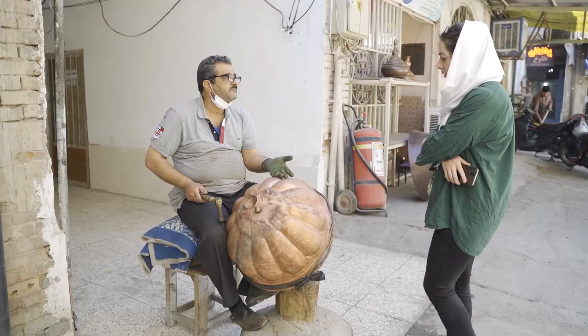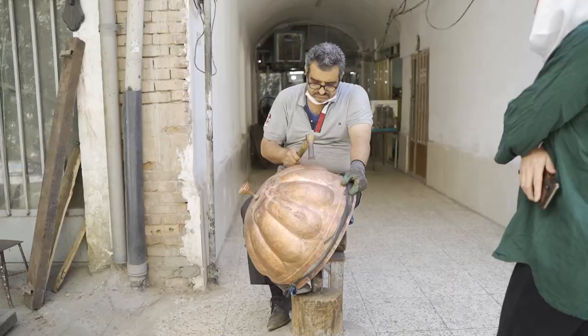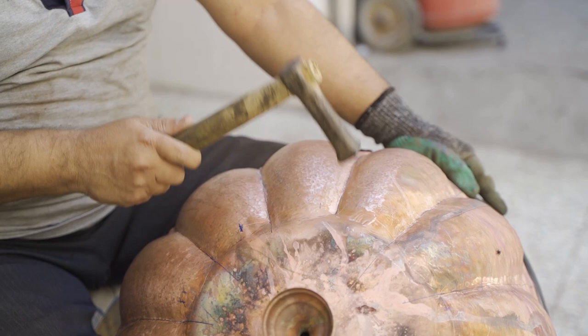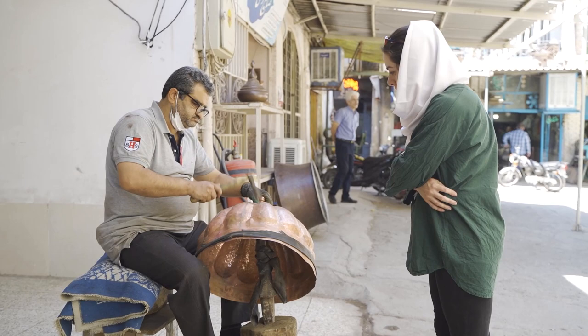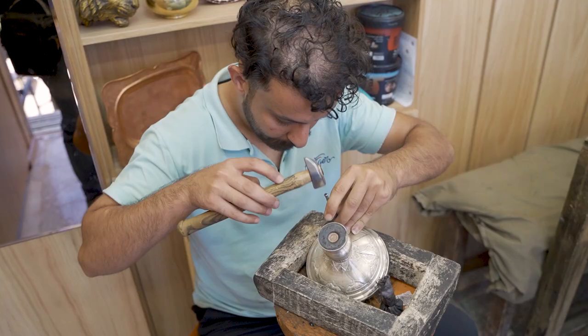For bigger dishes, like trays and bowls, more traditional methods are used. For example, here the artist keeps hammering the copper from inside and outside to shape it into equal lobes like this. Once the basic vessel is ready, it is time to start engraving it, which is the main part of this art form.